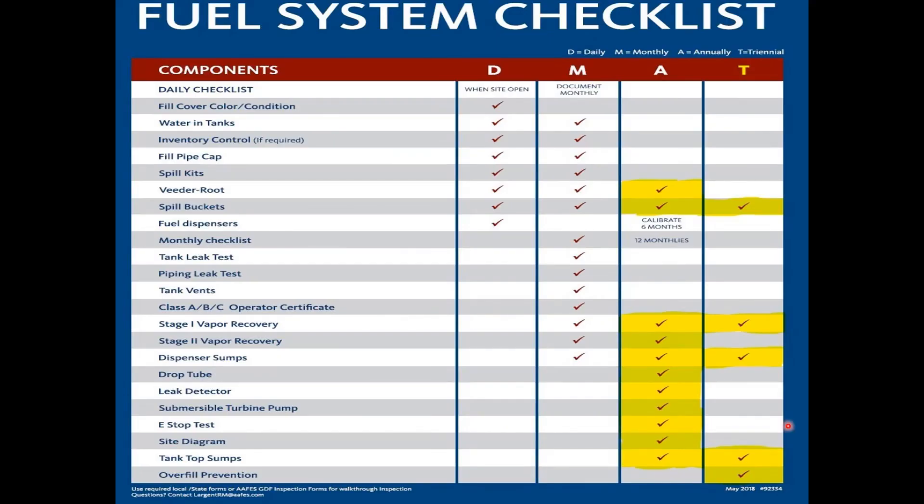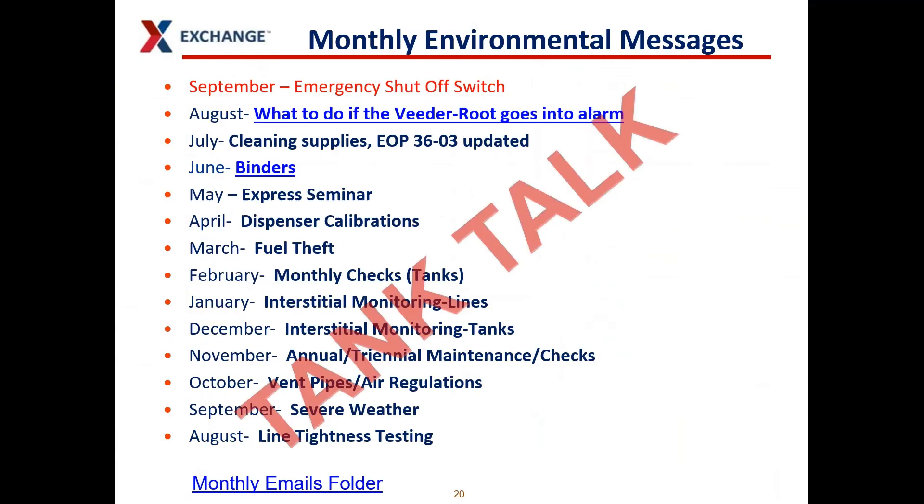This is your fuel system checklist poster. It should be displayed prominently in your store. When you look towards the bottom of the poster, you can see 'test e-stop' in the left column with a check mark in the annual column. This is a reminder to test the e-stop annually, which can be accomplished during the other required annual tests.